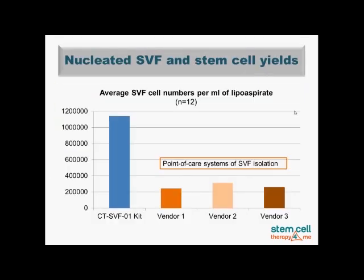We were also fortunate to develop our own proprietary kit for isolation of the so-called stromal vascular fraction, which is rich in mesenchymal stem cells. Using our CT-SVF-01 kit, the average stem cell numbers are much higher than with so-called point-of-care systems used for SVF isolation worldwide. This guarantees that you will get the highest stem cell yield possible during your medical procedure.